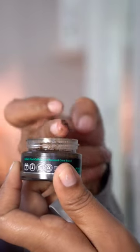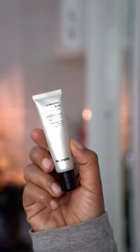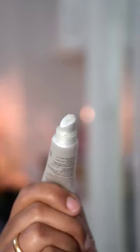Two products that worked for me for lip pigmentation. The first one I've used before, and the second is the Minimalist Tinder 8% L-ascorbic acid lip treatment balm.